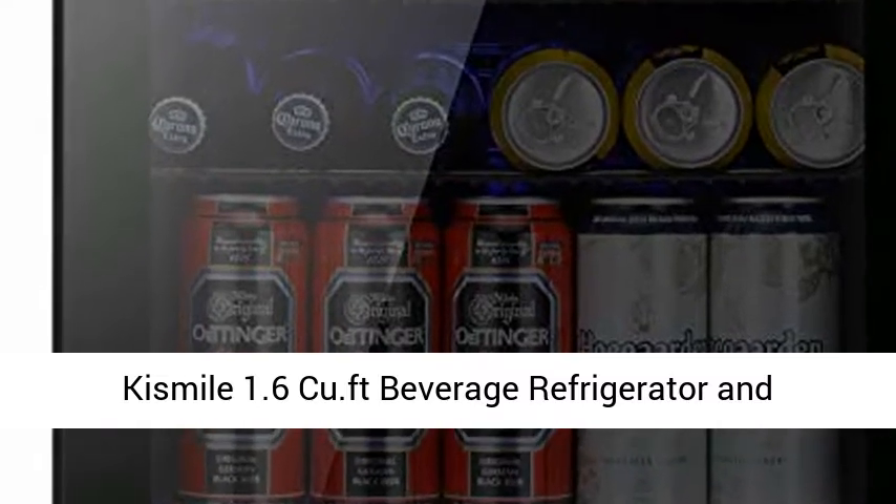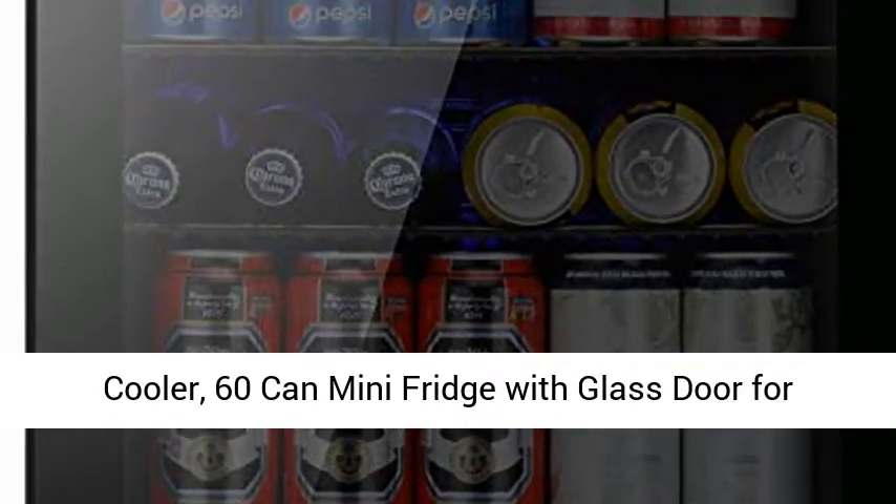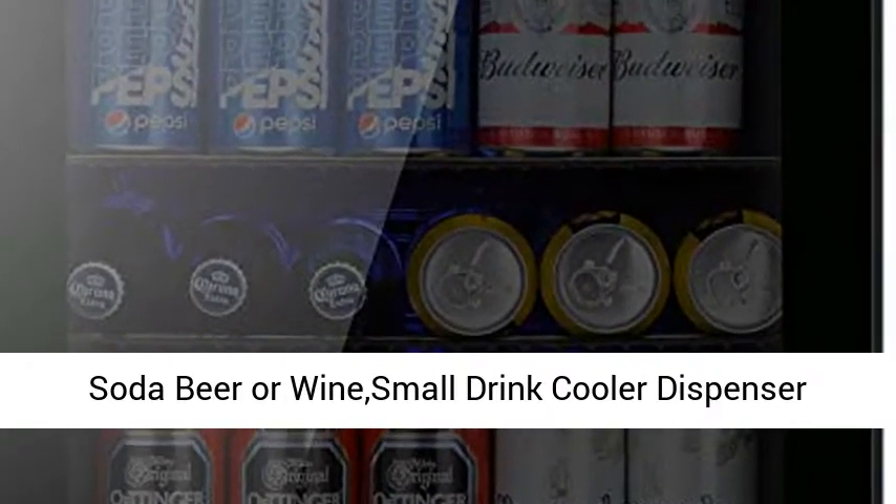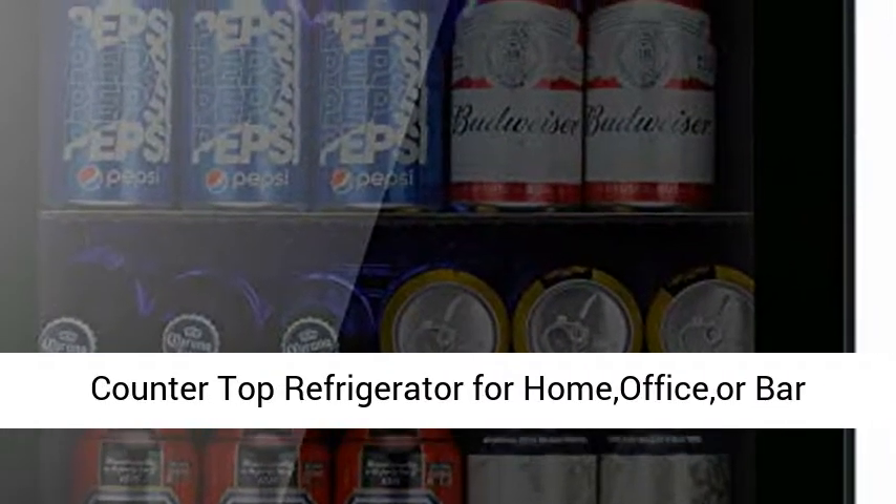Kismile 1.6 Cu.ft Beverage Refrigerator and Cooler, 60 Can Mini Fridge with Glass Door for Soda, Beer, or Wine. Small Drink Cooler Dispenser Counter Top Refrigerator for Home, Office, or Bar, Black.